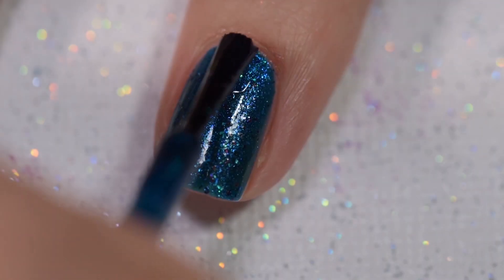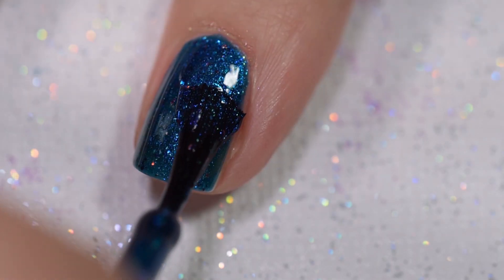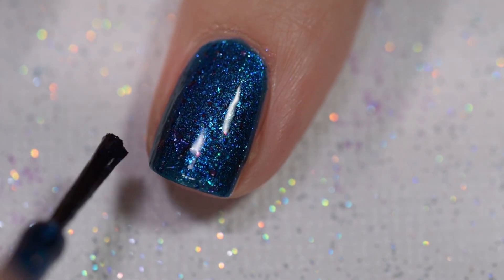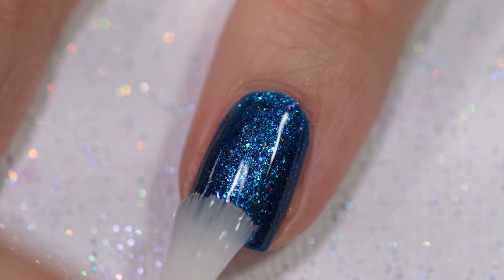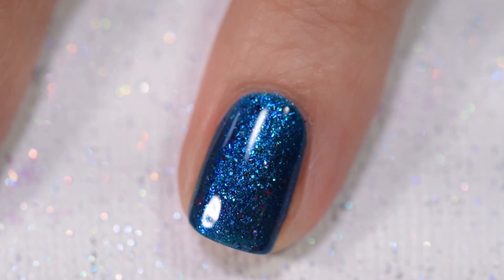I feel like a broken record with this collection because the formula is just so absolutely excellent across the board. I'm reaching for things to say to fill the air because really there's not much to say except everything is just wonderful — I was blown away. Nothing in there is going to be difficult to remove or dry textured. This was three coats of Southern Cassowary and a glossy topcoat.